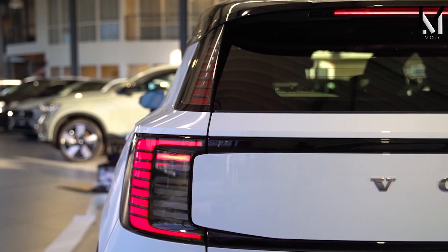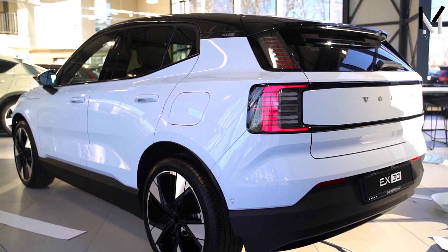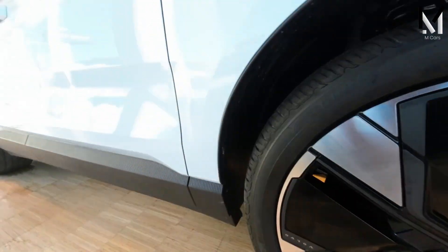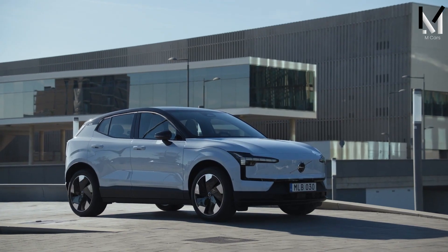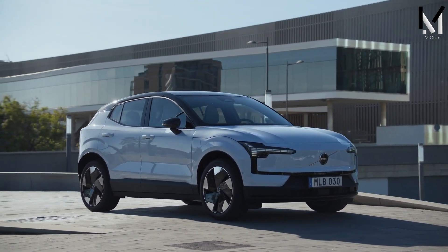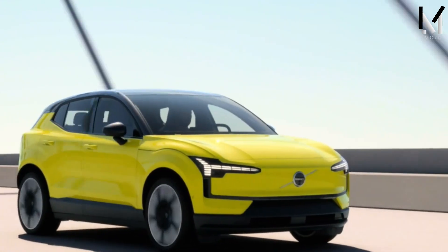At the rear there is a sculpted bumper, a roof spoiler, and C-shaped LED taillights connected by a light bar. The EX30 has 18-inch alloy wheels as standard, but 19-inch and 20-inch options are also available. The EX30 is available in eight exterior color options, including the new electric blue metallic and fusion red metallic.